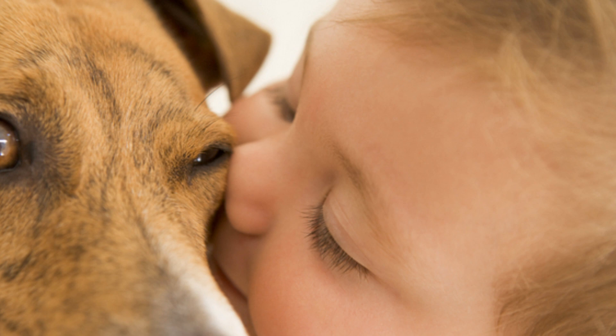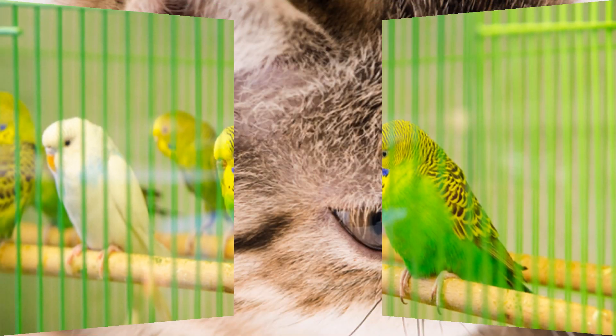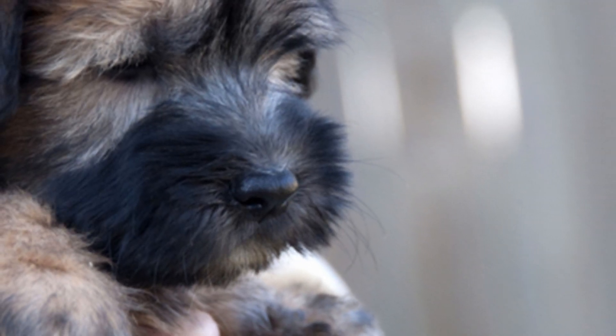Allergies to pets are common, and both furry pets and pets with feathers can cause an allergic reaction in some people. These pet allergies are caused by people with very sensitive immune systems responding to proteins that can be found in pet urine, saliva, and pet dander.